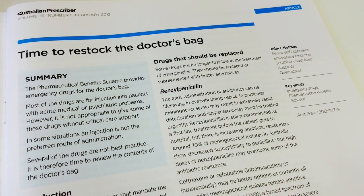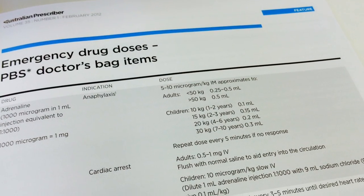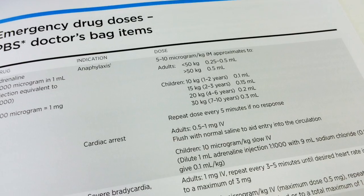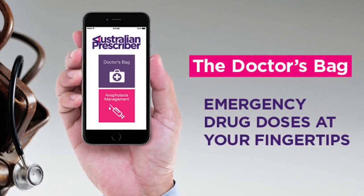When we updated the list in 2012, a number of readers asked whether the older dose card format would be replaced and, if so, how so? After phases of research, development and testing, the Doctors' Bag app was born.